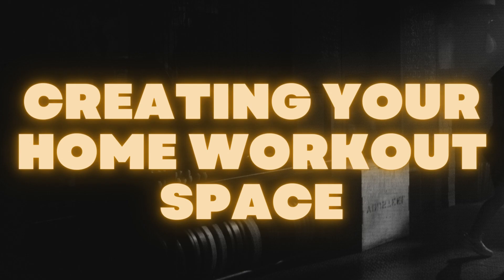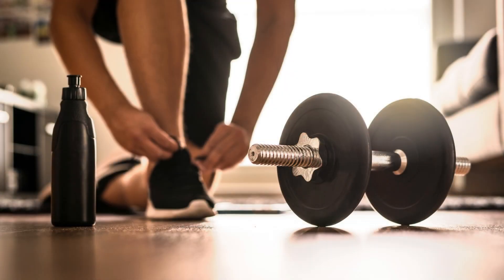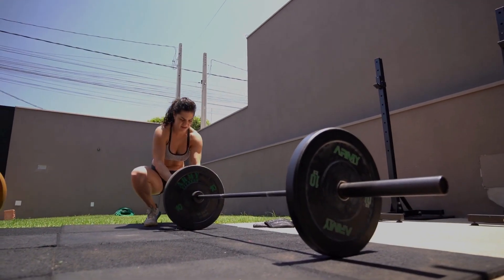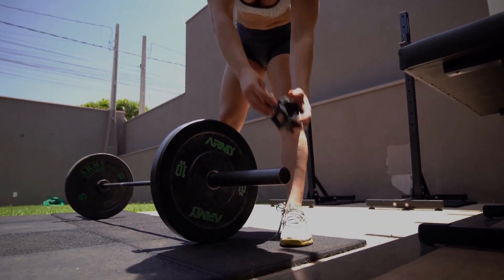Creating your home workout space. The first step is to set up a designated workout area in your home. It doesn't have to be large or fancy — just a corner of a room will do. Clear out any clutter, lay down a workout mat, and gather any equipment you might need, such as resistance bands or dumbbells. This space will be your personal fitness sanctuary.